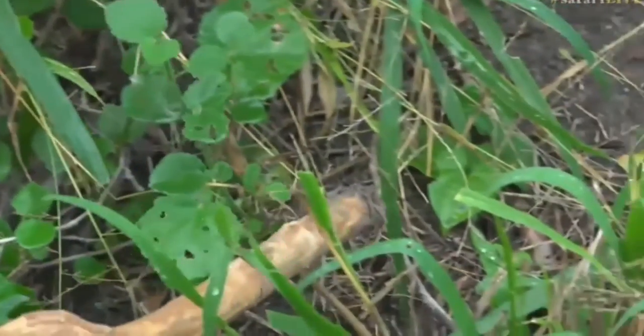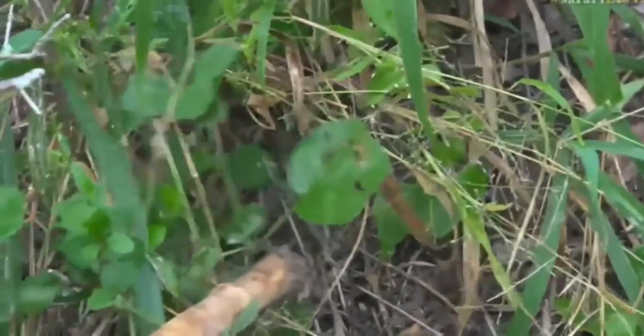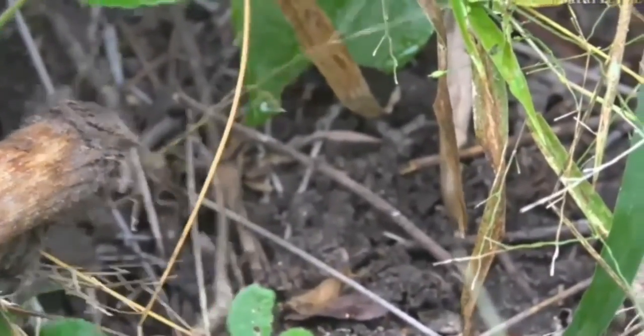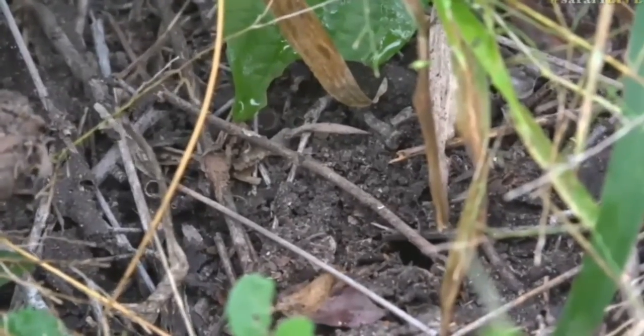There. There's its hole. See? You see where my stick is and you can see where the ground is moving. That's where it's moved. Very cool.